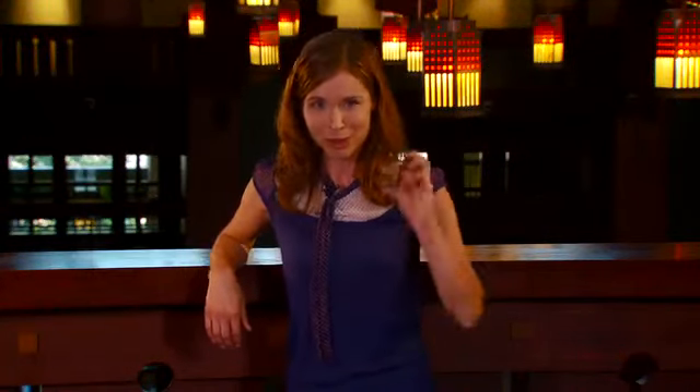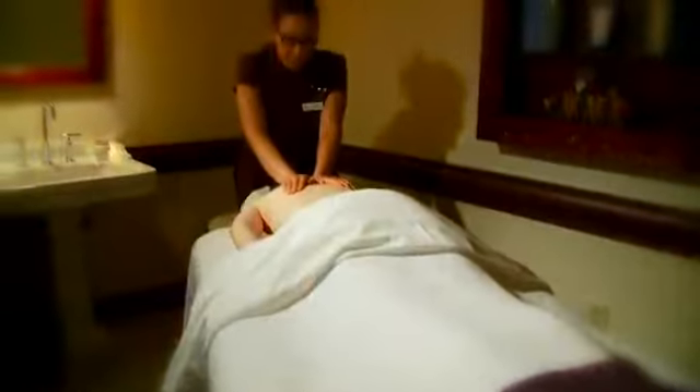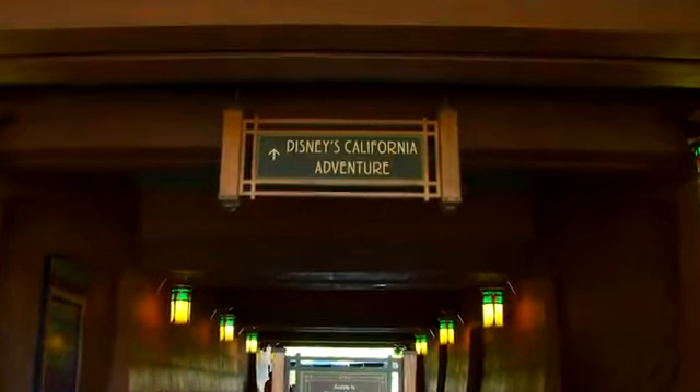Grandly designed in classic California architecture with hints of Disney magic throughout, these spacious accommodations provide you with the comforts of home. Plus, you'll be close to three different swimming pools, eclectic dining choices such as Napa Rose and Storyteller's Cafe, and world-class pampering at the nearby Mandara Spa. When you're ready to enjoy the grandeur of the Disneyland Resort, you can take advantage of a special entrance to Disney's California Adventure Park.